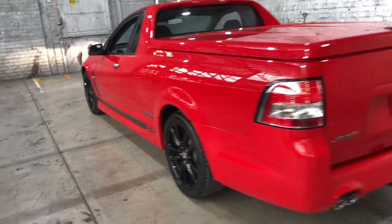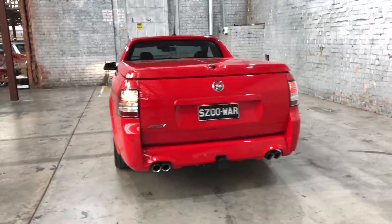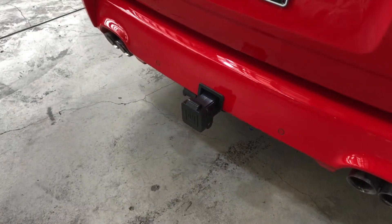As we head to the back here, the car also comes with front and rear parking sensors, just so you can get into those tight spaces a lot more easily. The car has also been fitted with a tow bar with a towing capacity of up to 1.6 tonnes.